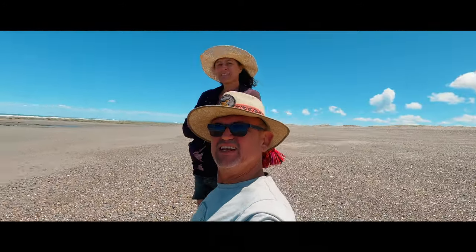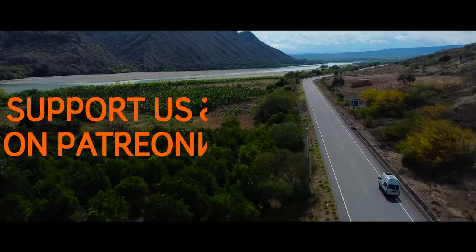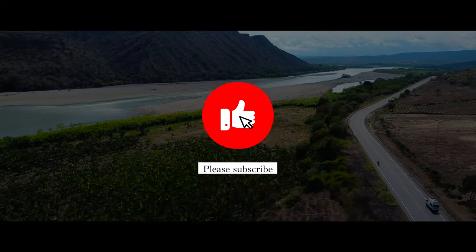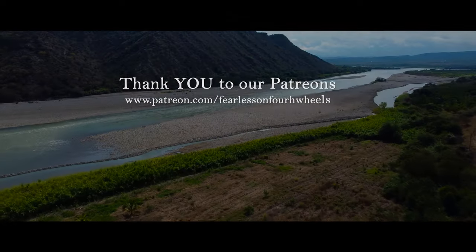We have made it back to the sea, but that is a story for another time. Please remember to like, subscribe, and hit that bell icon so you won't miss out on future adventures. Thank you to our Patreons for making these videos possible. Bye.